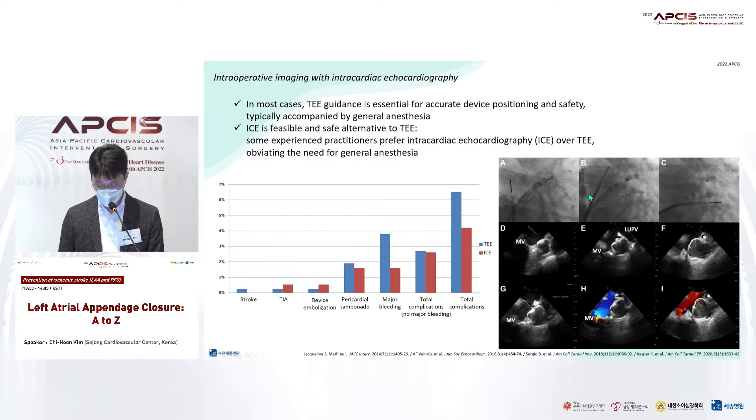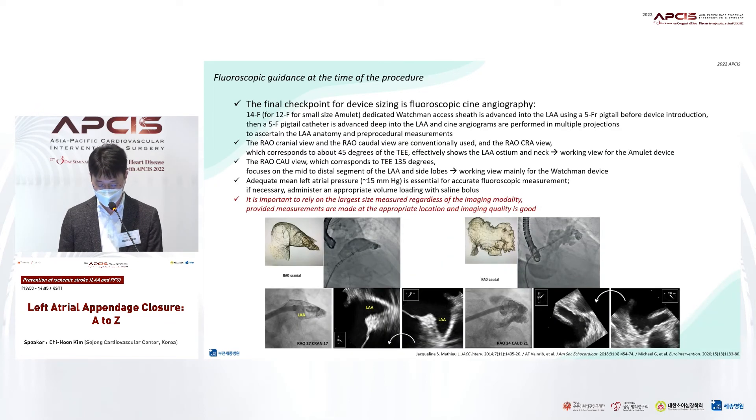In addition to cardiac CT, experienced hands have adopted intra-cardiac echocardiography, or ICE, instead of conventional TEE. Some experts only use ICE during the procedure because it enables occlusion without general anesthesia while obtaining images equivalent to TEE. As with most interventions for structural heart disease, thorough evaluation by the so-called imager is critical for a successful procedure, and active communication between the imager and interventionist is often encouraged. For most interventionists, the most important information to determine the size and device positioning is obtained from fluoroscopic guidance at the time of the procedure. Usually, right anterior oblique caudal view and/or area cranial view are used as working views for Watchman and Amulet respectively.